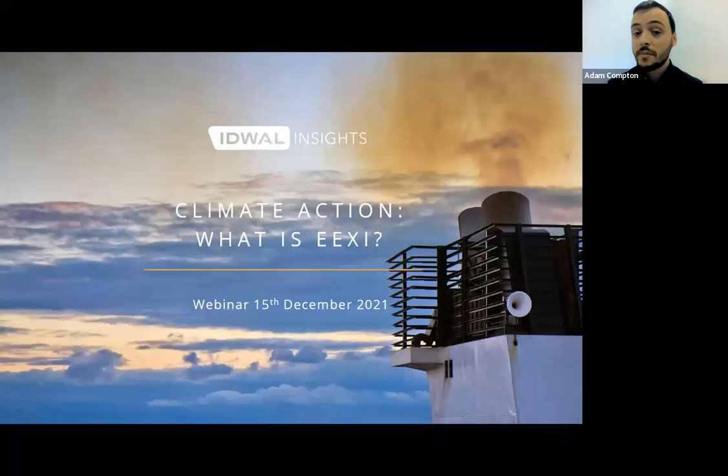Hello everyone, thank you very much for joining us and welcome to the first webinar in the Idwell Insights series focused on climate action, which is a running programme of content planned to help tackle a number of the issues and challenges that the shipping industry faces as we strive towards a more sustainable future.